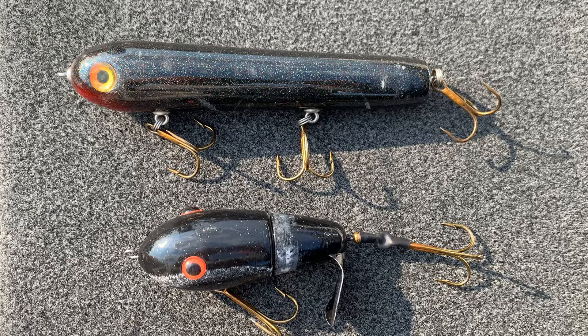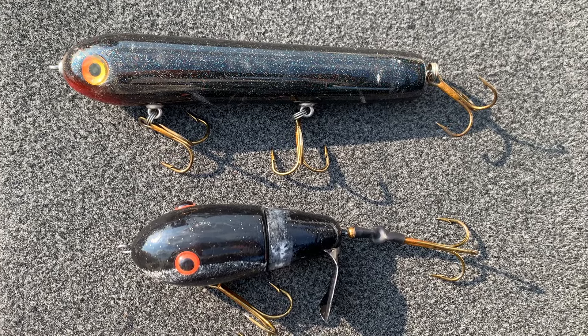Lastly is topwaters. Topwaters simply get bit on certain days, so it's always good to have one handy, especially morning and evening and on those overcast days — they can work really well. Don't be afraid to throw them in windy conditions either. Topwaters will definitely catch fish in the wind and in a chop.